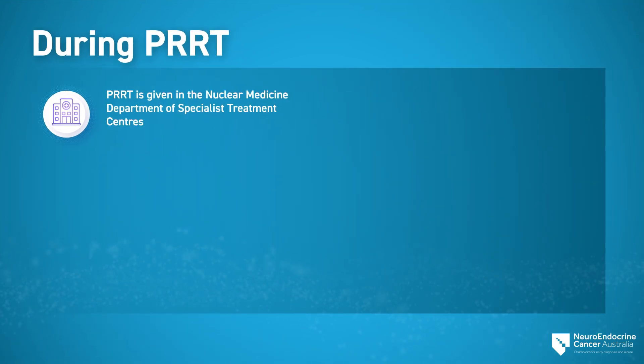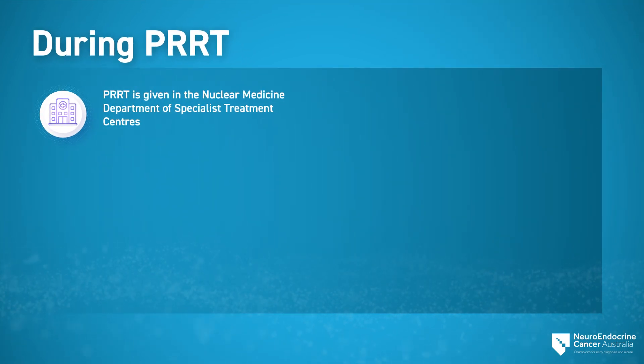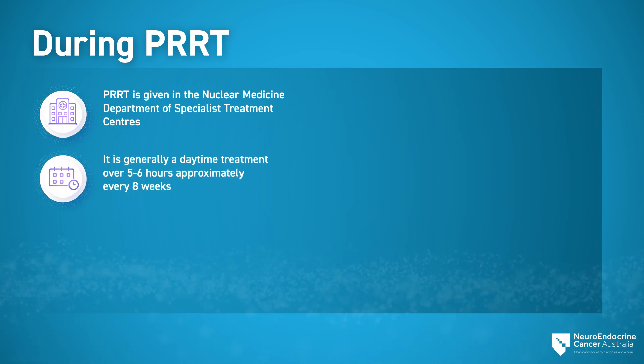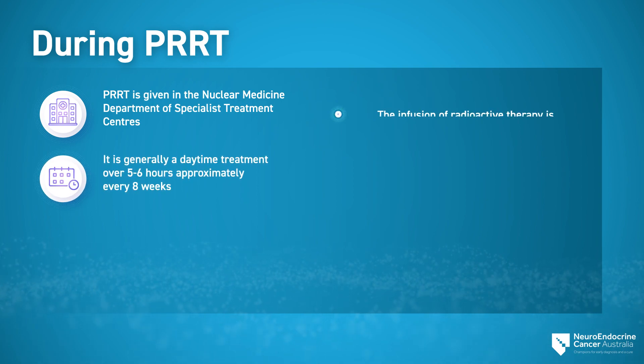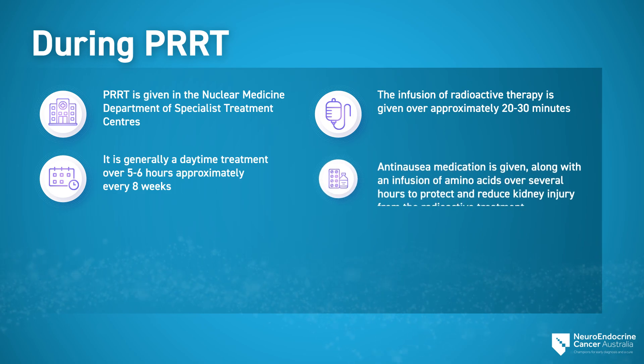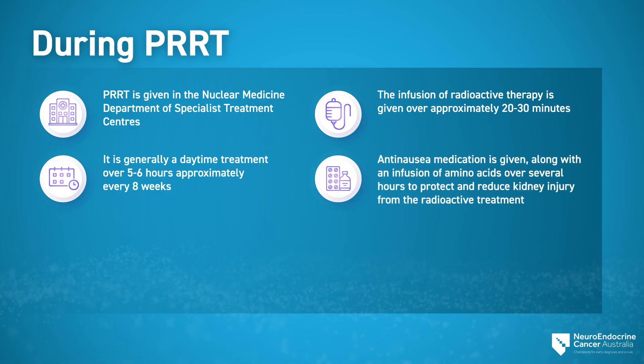PRRT is given in the nuclear medicine department of specialist treatment centers. It is generally a daytime treatment over five to six hours, approximately every eight weeks. The infusion of radioactive therapy is given over approximately 20 to 30 minutes. Anti-nausea medication is given along with an infusion of amino acids over several hours to protect and reduce kidney injury from the radioactive treatment.